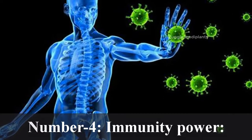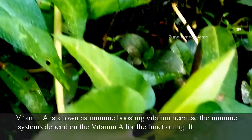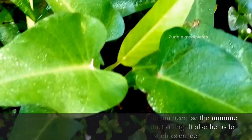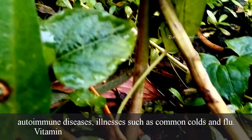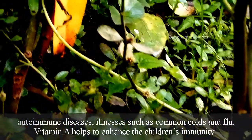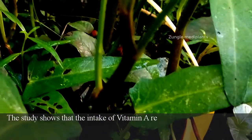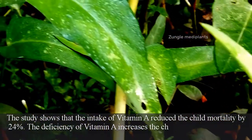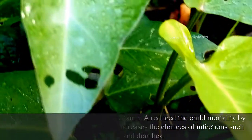Number 4: Immunity Power. Vitamin A is known as the immune-boosting vitamin because the immune system depends on vitamin A for its functioning. It also helps to counteract health conditions such as cancer, autoimmune diseases, and illnesses such as common colds and flu. Vitamin A helps to enhance children's immunity. Studies show that the intake of vitamin A reduced child mortality by 24%. The deficiency of vitamin A increases the chances of infections such as measles and diarrhoea.